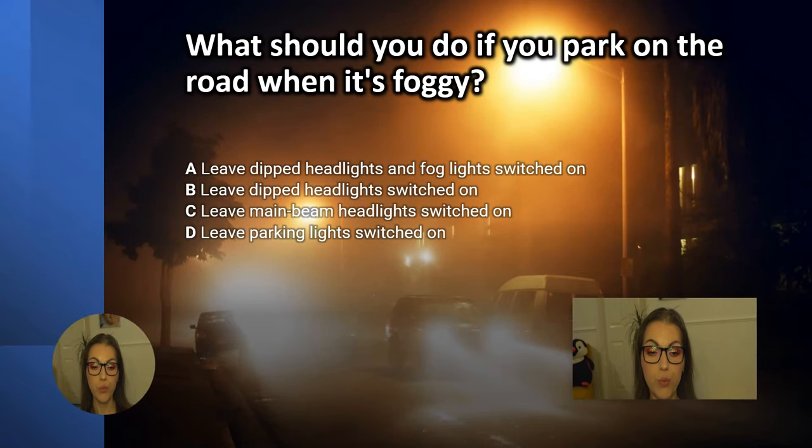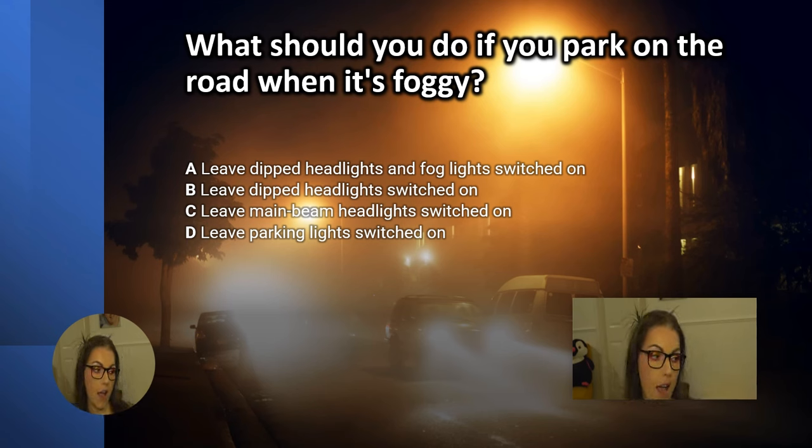What should you do if you park on the road when it's foggy? A. Leave dipped headlights and fog lights switched on. B. Leave dipped headlights switched on. C. Leave main beam headlights switched on. D. Leave parking lights switched on.